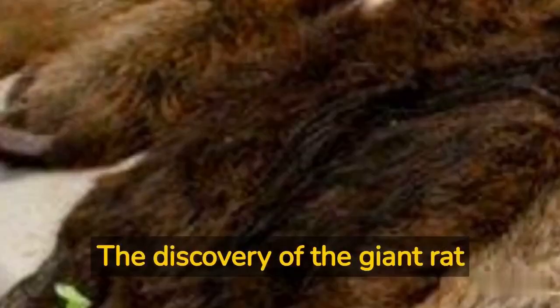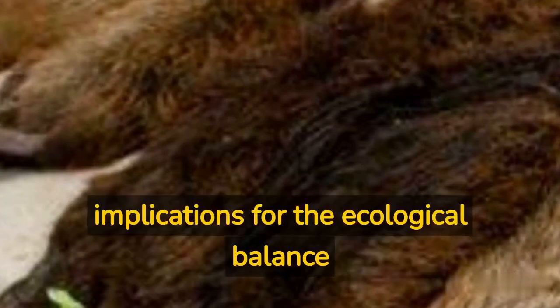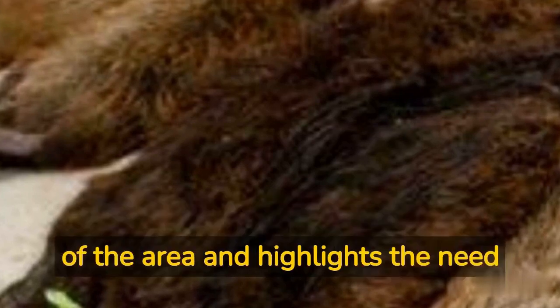The discovery of the giant rat of Iran is significant, as it sheds light on the biodiversity of the region. This creature's existence has implications for the ecological balance of the area and highlights the need for further research and conservation efforts to protect the wildlife in this region.